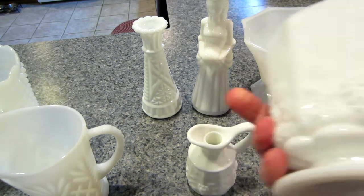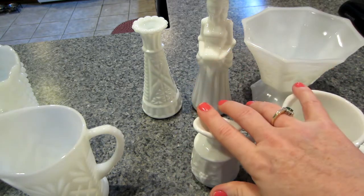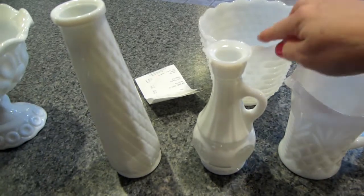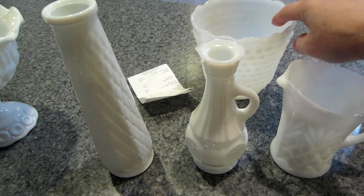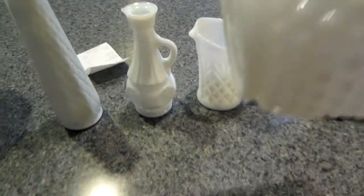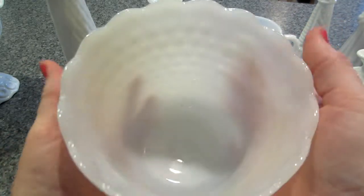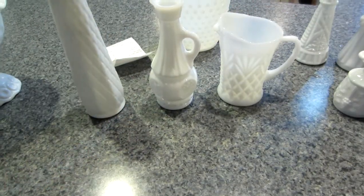That was nine dollars total at that thrift store — I think this was four and this was three, and this was ten. So I spent seventeen dollars the other day. Then I went to Goodwill — I got this one all by itself and it was three dollars. This is the Fenton hobnail — I have a vase that matches this. Let me pull this over — this is just a short vase, so I got that.